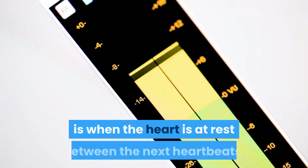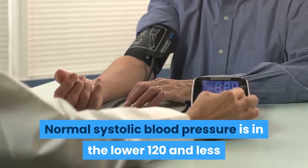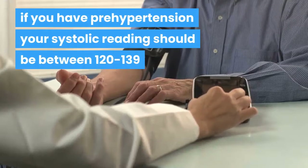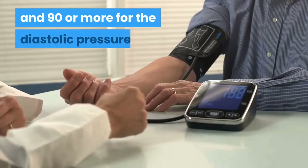Systolic pressure is the blood pressure when the heart beats by pumping; diastolic pressure is when the heart is at rest between heartbeats. Normal systolic blood pressure is 120 or less; diastolic should be less than 80. If you have pre-hypertension, your systolic reading should be between 120 and 139 and your diastolic 80 to 89. If you have hypertension, systolic levels are 140 or higher and diastolic is 90 or more.